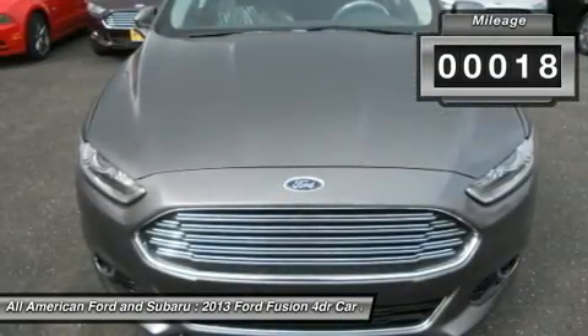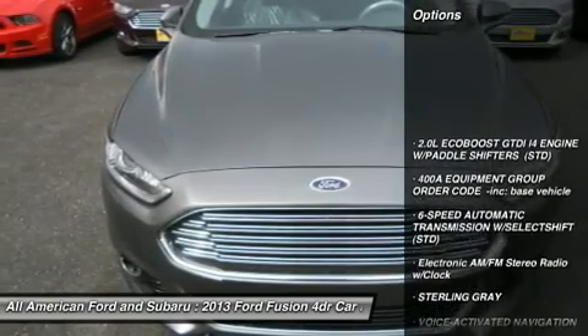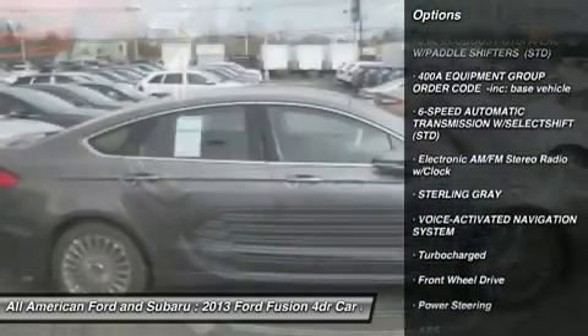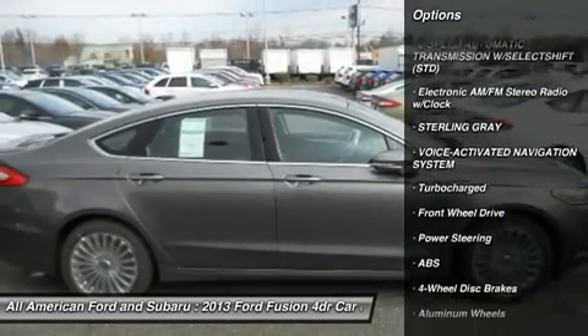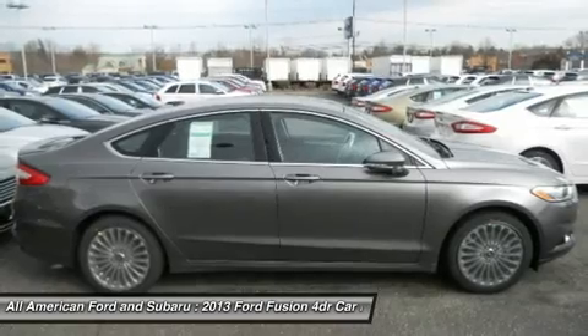This vehicle has less than 100 miles. Here are some of this vehicle's great options: steering wheel audio controls, power passenger seat, anti-lock braking system, power steering, adjustable steering wheel, and aluminum wheels.